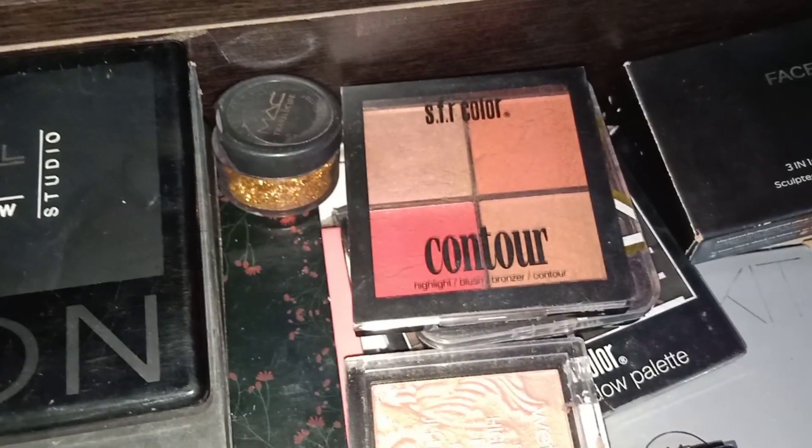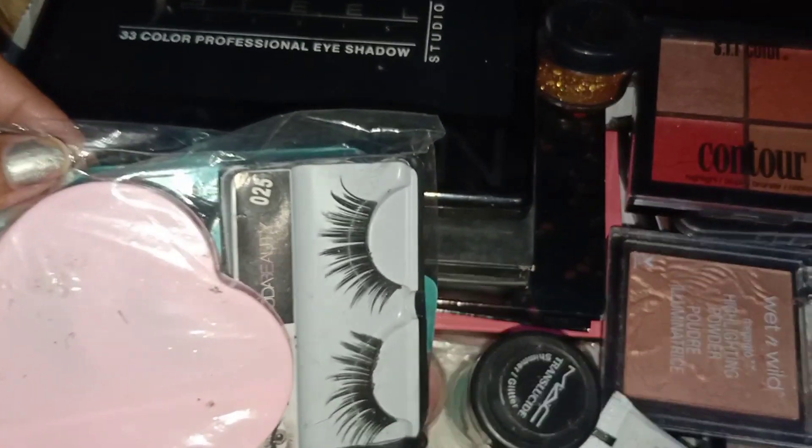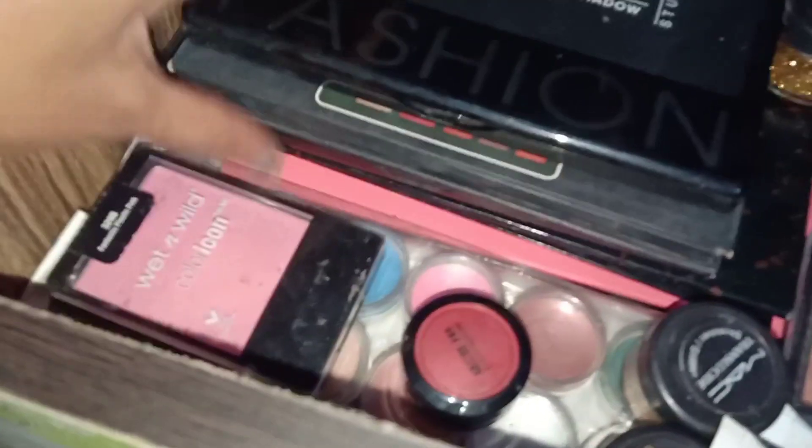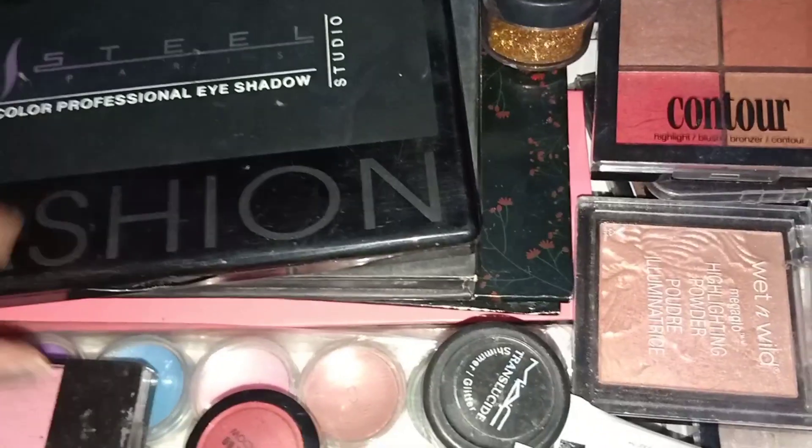So guys, that's it for today's video! Hopefully this video will be liked. This is the Alright tag — my new color palette. And you can see something here too.